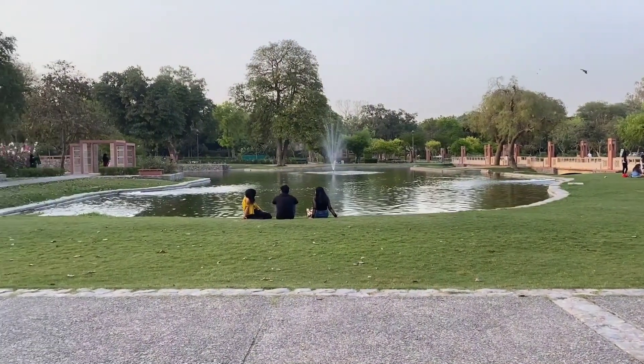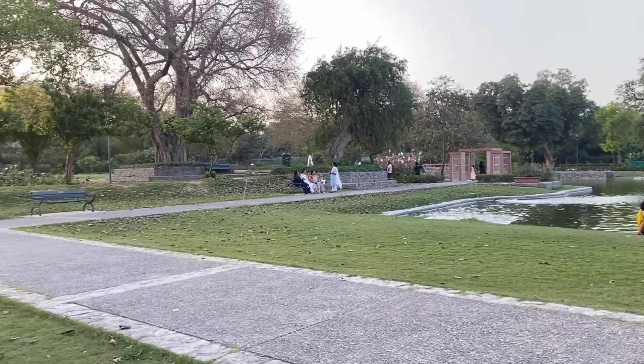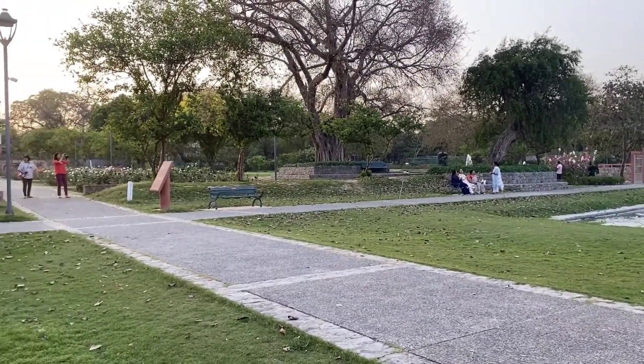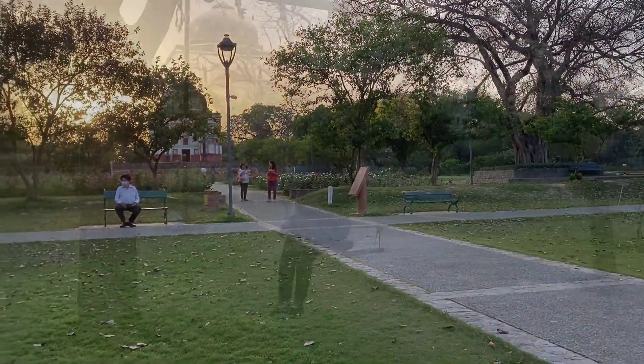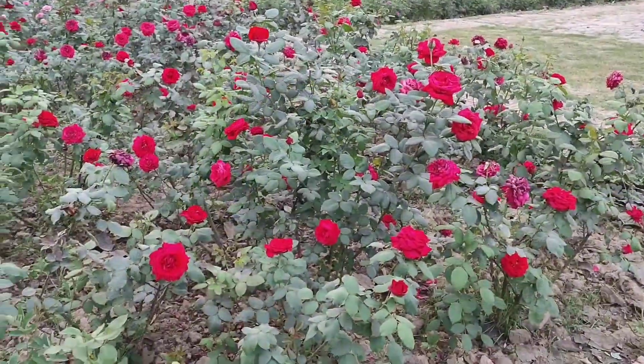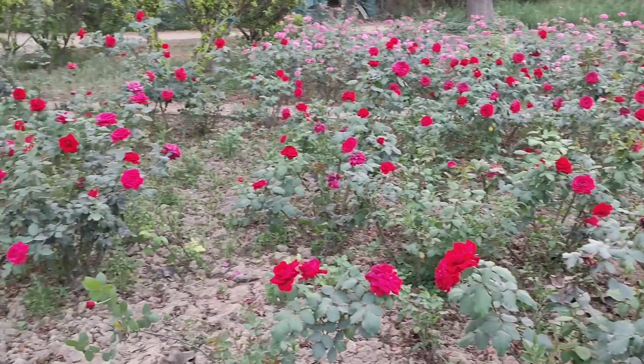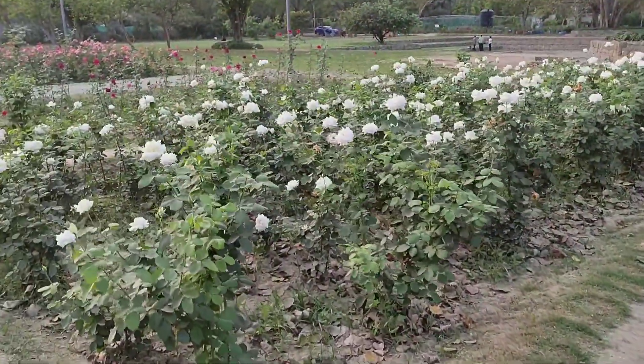If you are planning a family picnic, or if you are a student, journalist, or photographer, then this place is very apt for your project work. There are a lot of family gatherings here and it is a very good place for a picnic. If you want to be close to nature, this is a beautiful place with a wonderful feeling.